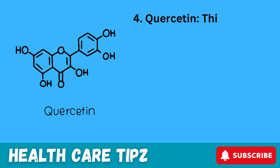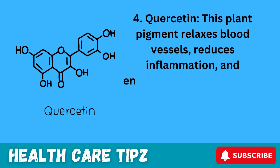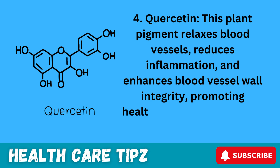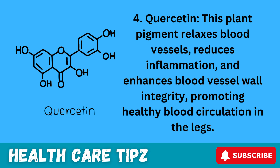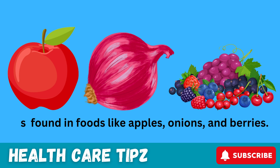4. Quercetin. This plant pigment relaxes blood vessels, reduces inflammation, and enhances blood vessel wall integrity, promoting healthy blood circulation in the legs. It's found in foods like apples, onions, and berries.